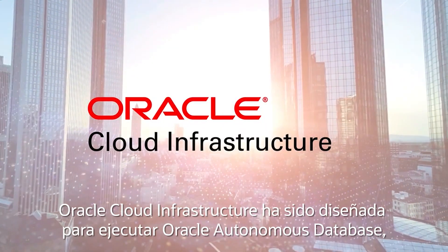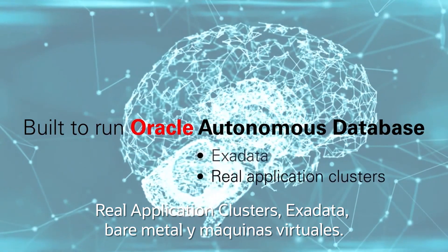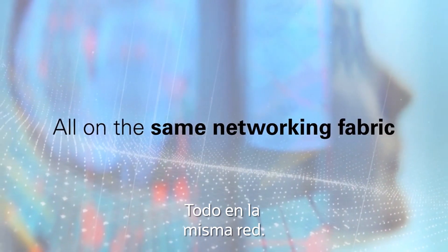Oracle Cloud Infrastructure is built to run Oracle Autonomous Database, real application clusters, Exadata, bare metal, and virtual machines, all on the same networking fabric.